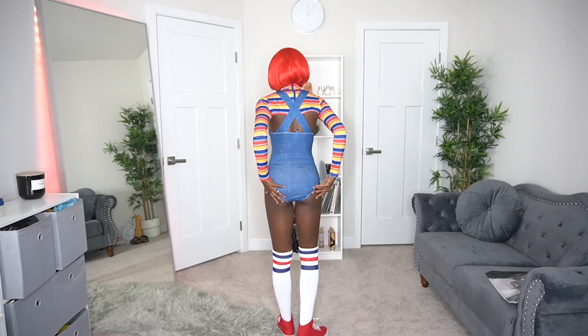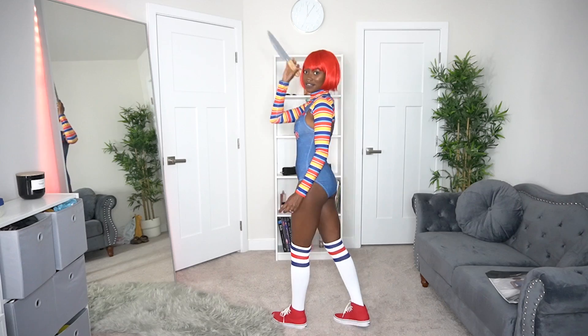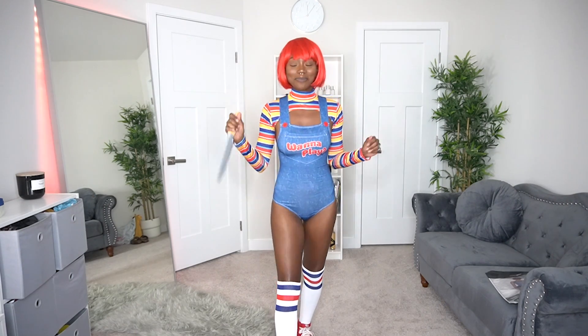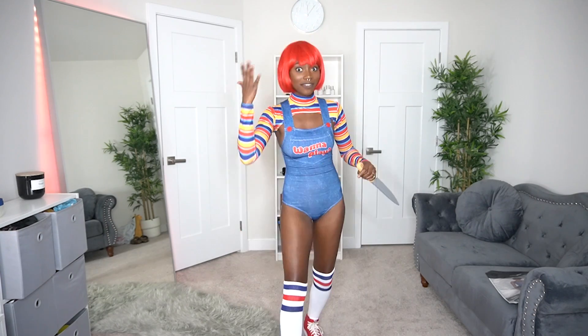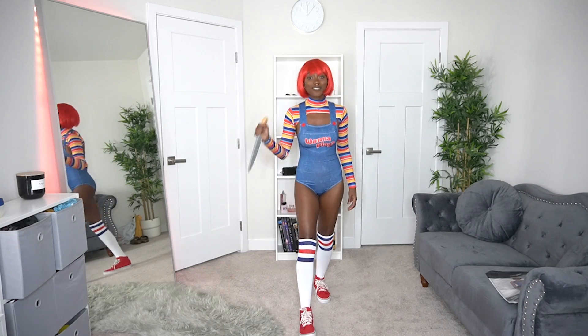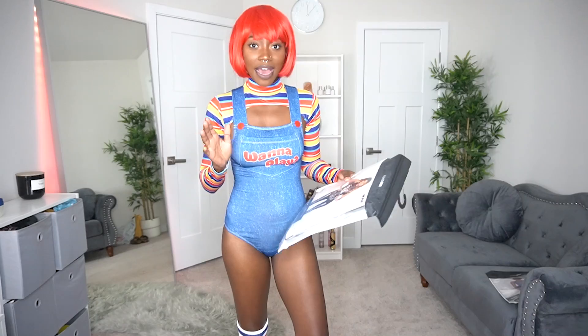I love that there's enough coverage in the back. This is a 10 out of 10 — I have no complaints about this look. I love that they set you up with all the accessories: the socks, the knife, the wig — everything is complete. Definitely worth your money, so go ahead and scoop it up.